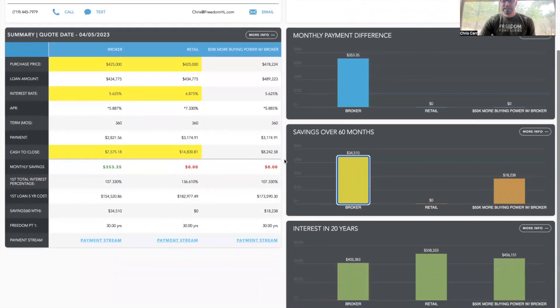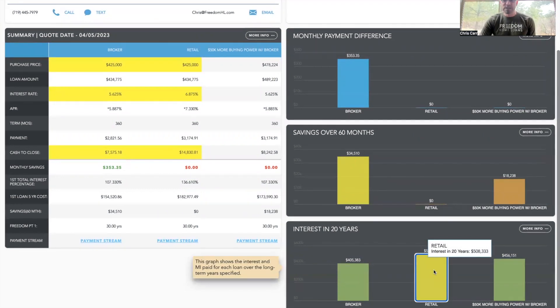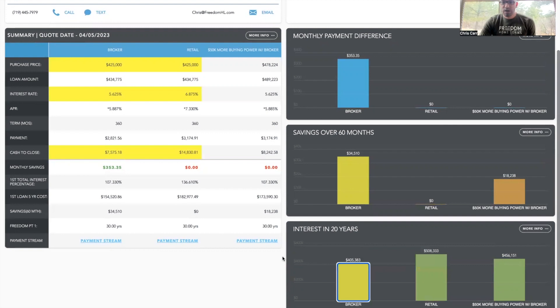If we want to take this one step further, we want to look at the total interest you're going to pay over 20 years for this loan. If you kept this loan for 20 years, you're going to pay $508,000 in interest. If you go with us or a local mortgage broker that has access to better programs, better products, and more competitive rates, you're going to save over $100,000 in total interest paid in 20 years.